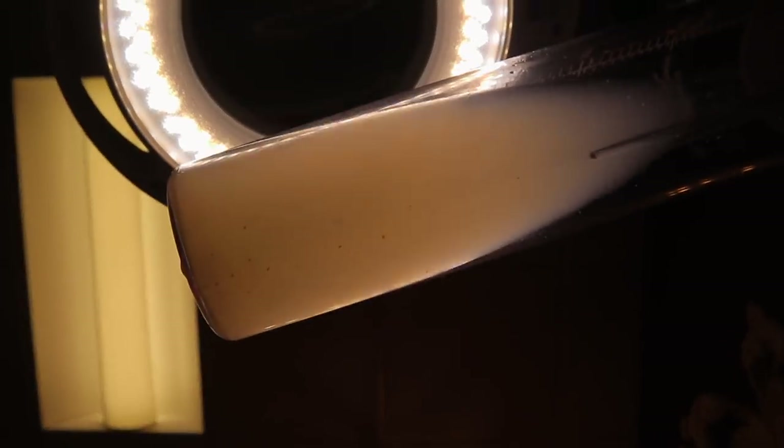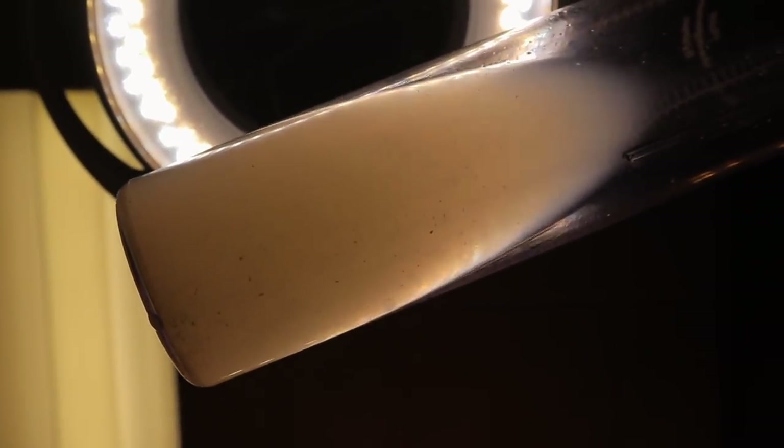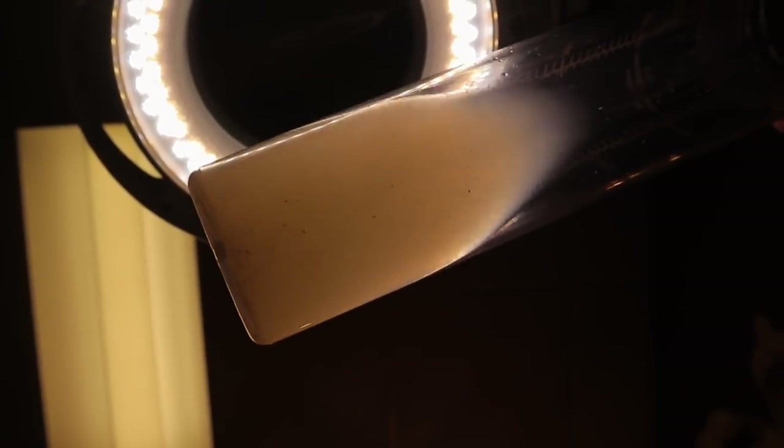This is the outcome of your hydrofacial — it's disturbingly awesome. What you're seeing, all the brown in there is environmental pollution, dirt, and makeup buildup. All of the white fluffy stuff in there is dead skin. And then you see the harder particles in there — that is blackheads and bacteria. You were kind of dirty, but it's okay, now you're clean. This is the power of the hydrofacial. There's nothing else that will clean your skin like this does. Nasty, but so satisfying.